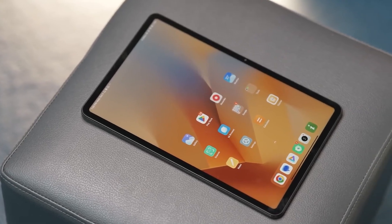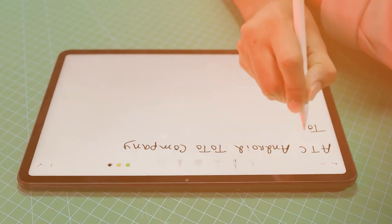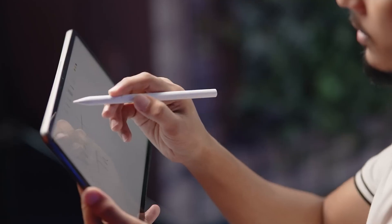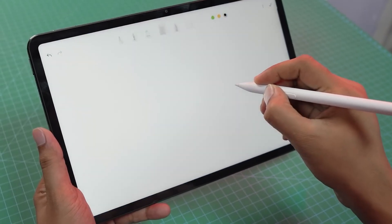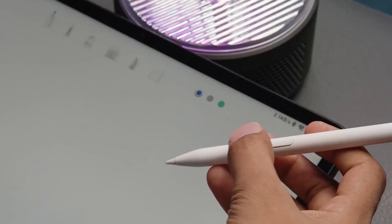Xiaomi, a global technology giant known for its innovative products, has once again raised the bar with the release of the Xiaomi Pad 6. This latest addition to Xiaomi's tablet lineup combines cutting-edge features with a sleek design, offering users a versatile and immersive digital experience. In this video, we will delve into the key features that make the Xiaomi Pad 6 a standout device in the tablet market.